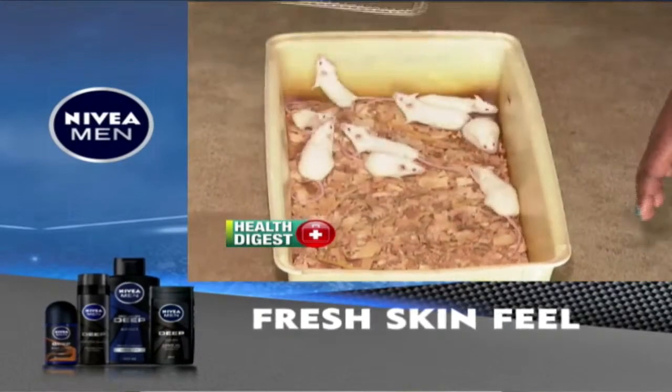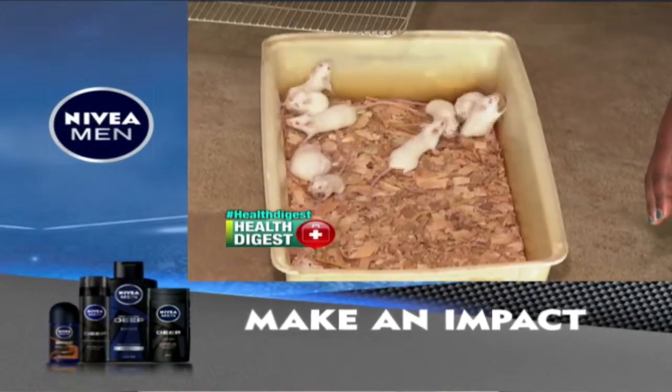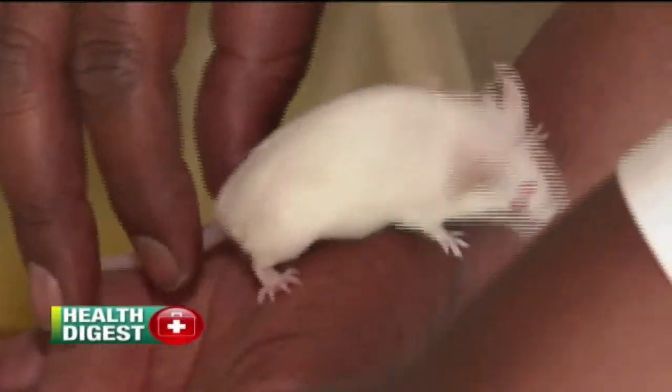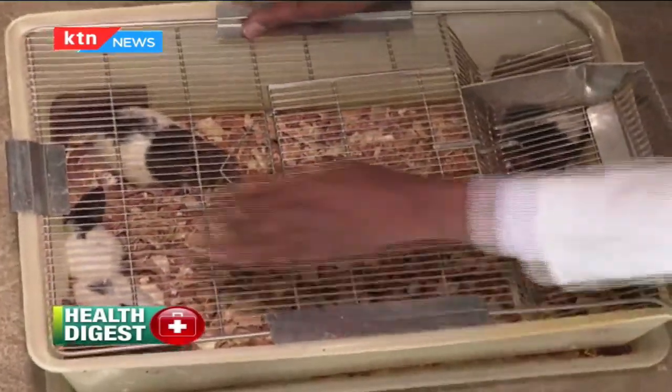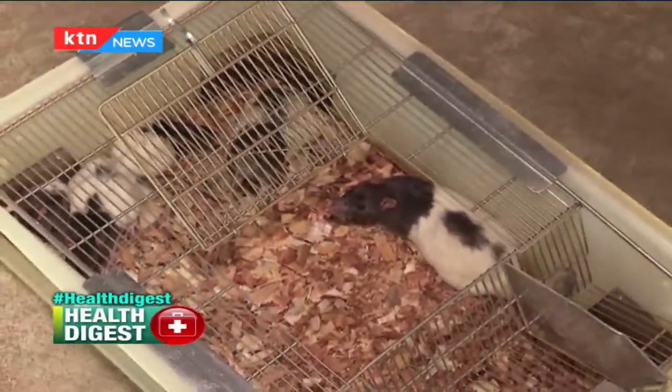Just not any rat or mouse is used in scientific research — they have to be white. Professor Kabaru explains why: you can easily mark individuals using a felt pen if the skin or hair is white. If you are looking for effects like inflammation, it is easier to see on an albino or white animal. The same applies to the eyes. Nevertheless, brown, black, and even hooded rats — partially white and partially black — are also used.